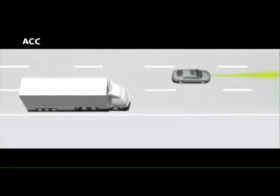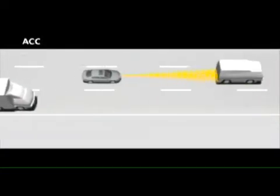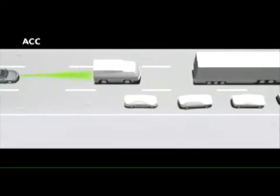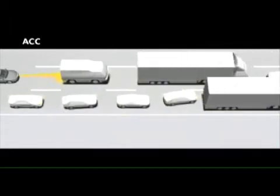ACC maintains the correct distance from the vehicle in front and actively applies the brakes when necessary. In slow-moving traffic, the Phaeton automatically brakes until it comes to a standstill.